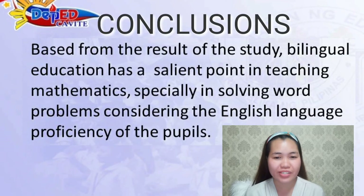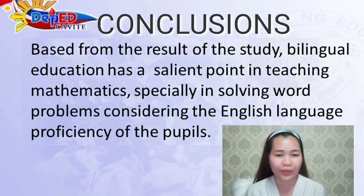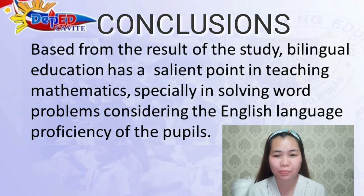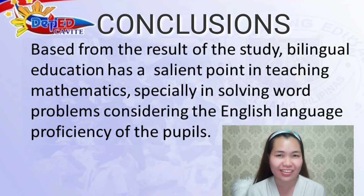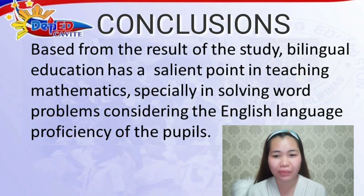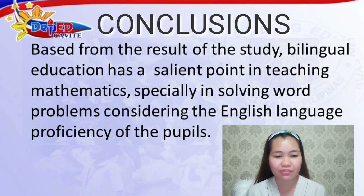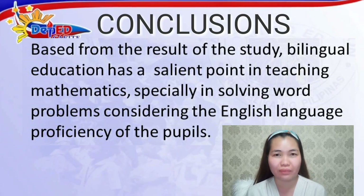Based on the results of the study, bilingual education has a salient point in teaching mathematics, especially in solving word problems considering the English language proficiency of the pupils. The result of this study shows that bilingual education, English-Filipino, has a positive feedback despite the difficulty of the topic.